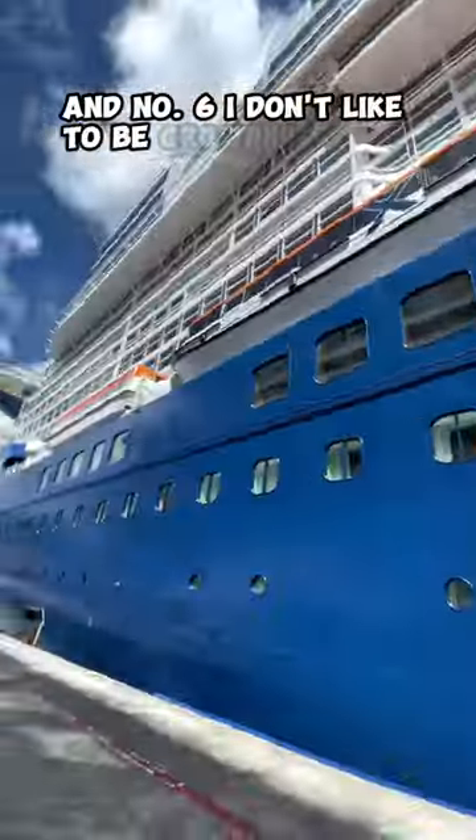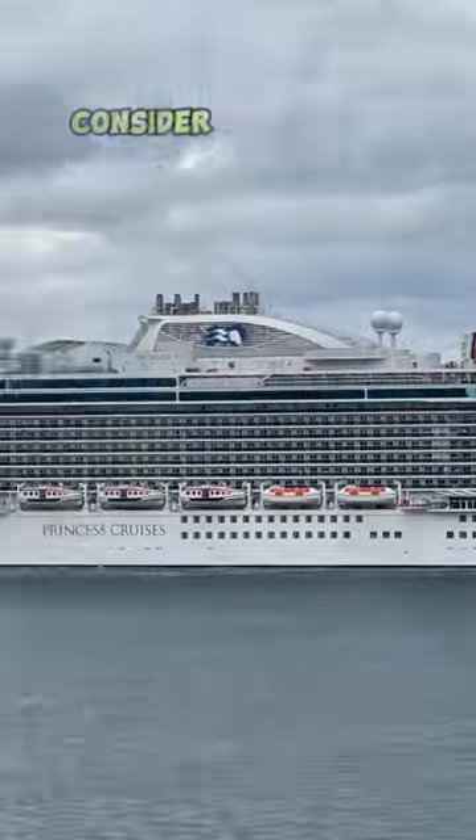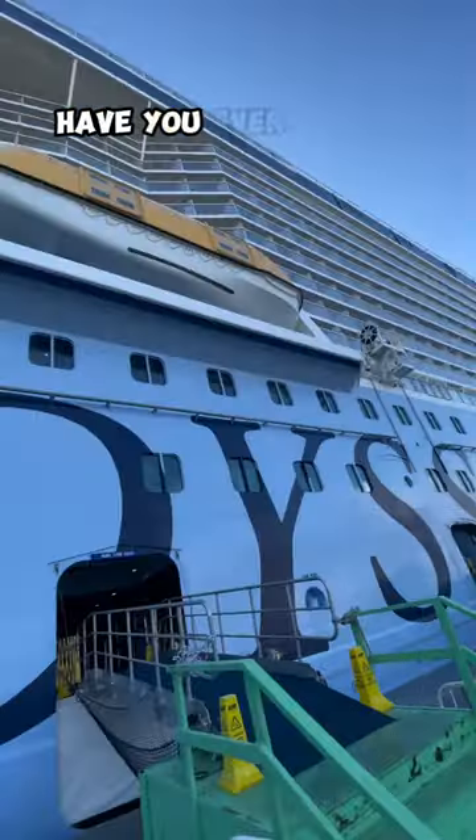And number six, I don't like to be crowded in the elevator like a sardine, so if you're able to, consider taking the stairs instead. Have you ever stayed on the ship in port? Subscribe for more cruise news and tips and tricks.